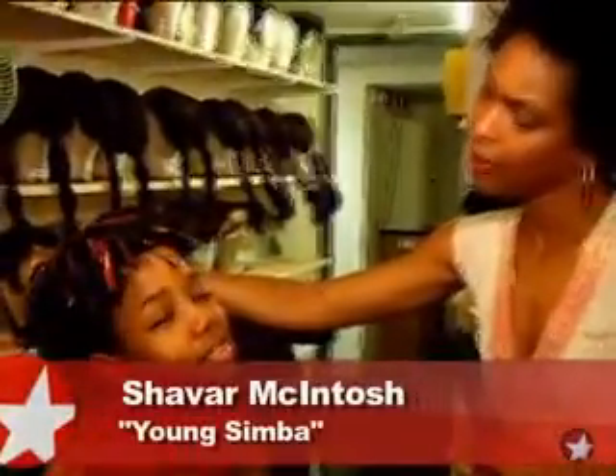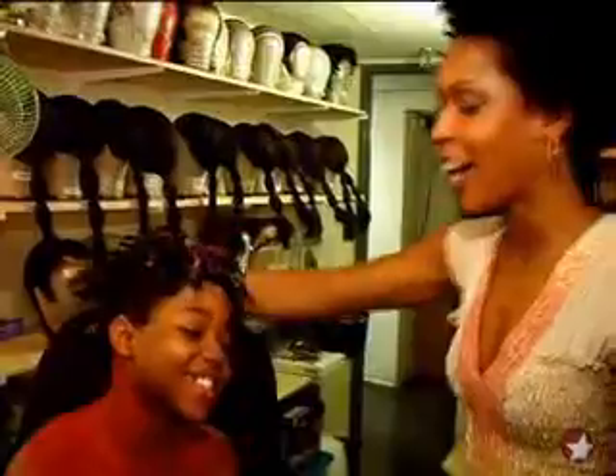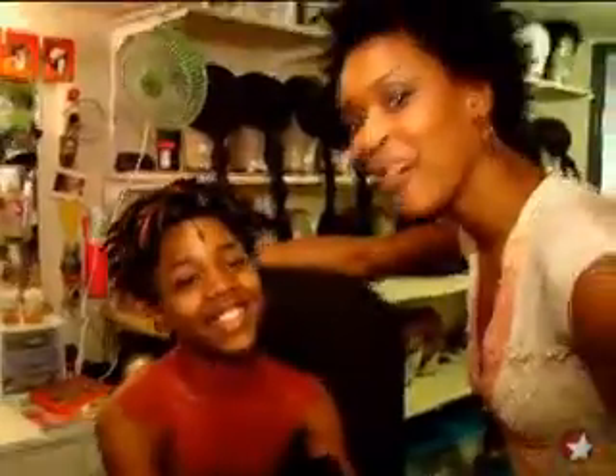We have Shabar here — he plays Young Simba and just joined the company about four weeks ago. Shabar, how old are you and where are you from? I'm 10 and I'm from New York. He has that New York roughness going on. And that's Sidi Manye, who plays Rafiki.